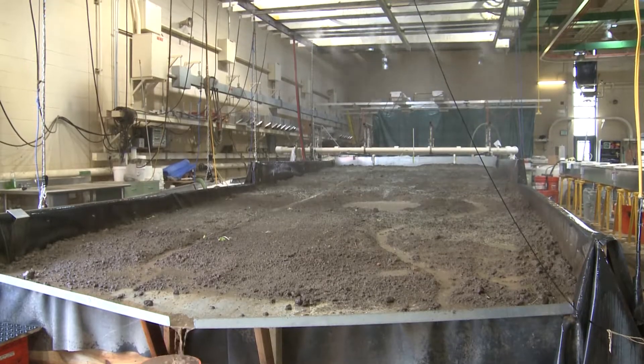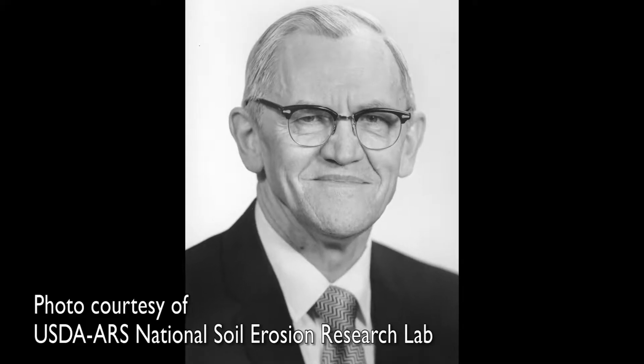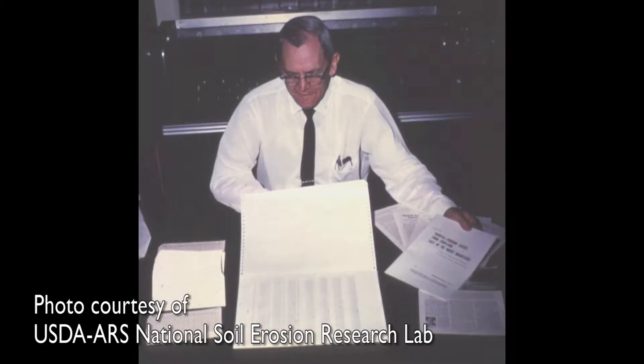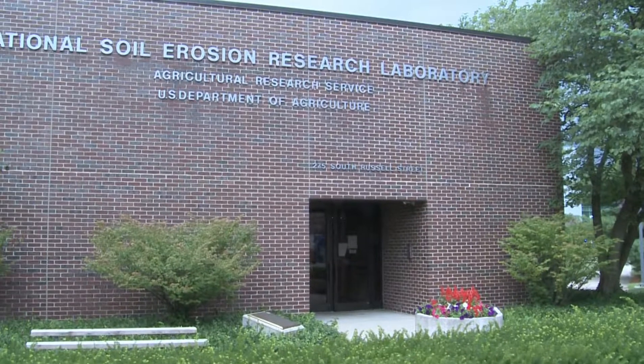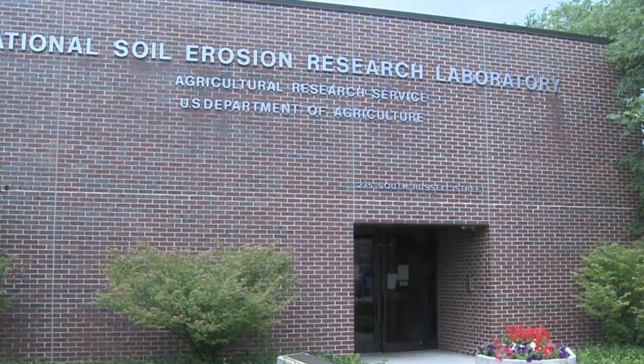This laboratory that we're standing in was built largely due to the efforts of Walt Wischmeyer, who developed the Universal Soil Loss Equation using the data from all of those soil conservation experiment stations here at Purdue University. The physical building was not constructed until the late 1970s and opened in 1981.